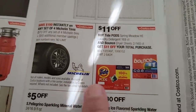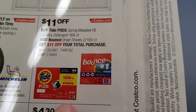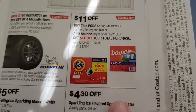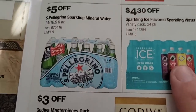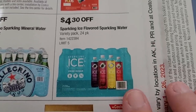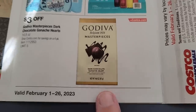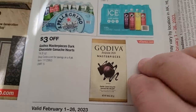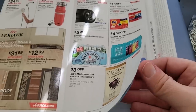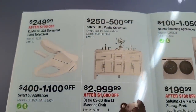Tires will be on sale. Tide Pods and Bounce could be $11 off. Pellegrino will be $5 off. If you like those zero sugar ice drinks, they're $4.30 off. And the Godiva chocolate — perfect timing for Valentine's — is going to be $3 off.